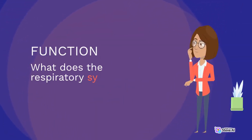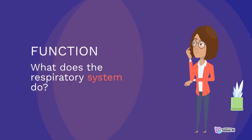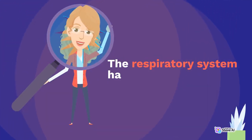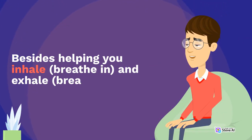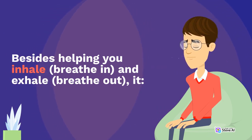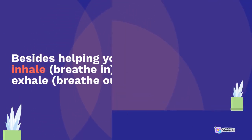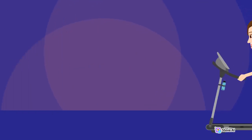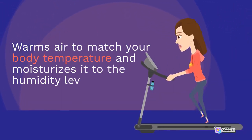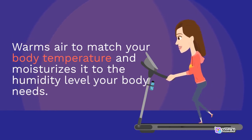What does the respiratory system do? The respiratory system has many functions. Besides helping you inhale (breathe in) and exhale (breathe out), it allows you to talk and to smell. It warms air to match your body temperature and moisturizes it to the humidity level your body needs.